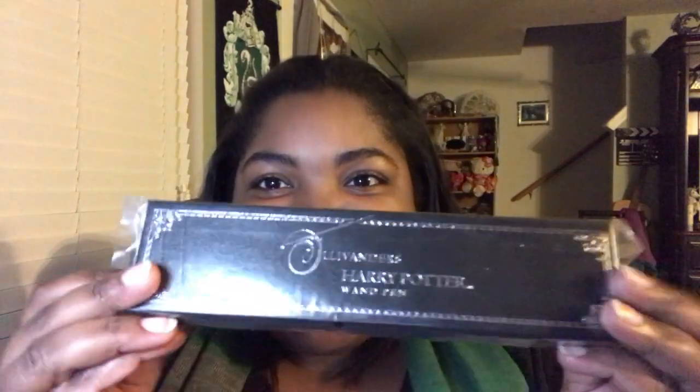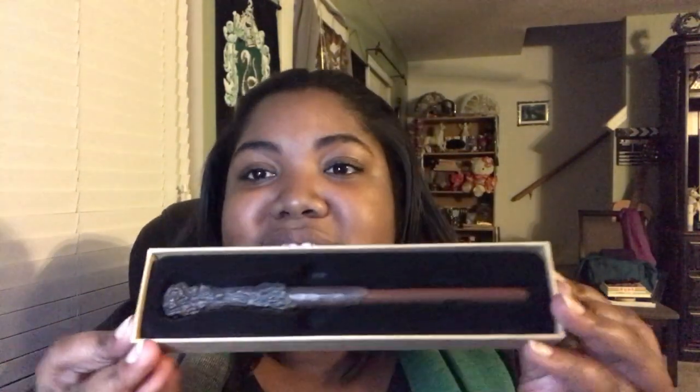Oh my gosh! So this is another wand pin. I am so excited — in my last unboxing video I was like I want more wand pins please. So this is Harry Potter's wand. I love pins, and I don't actually have Harry Potter's wand as part of my collection because I don't really like the way it looks. But now I kind of have a Harry Potter wand as part of my wand collection — kind of, sort of.